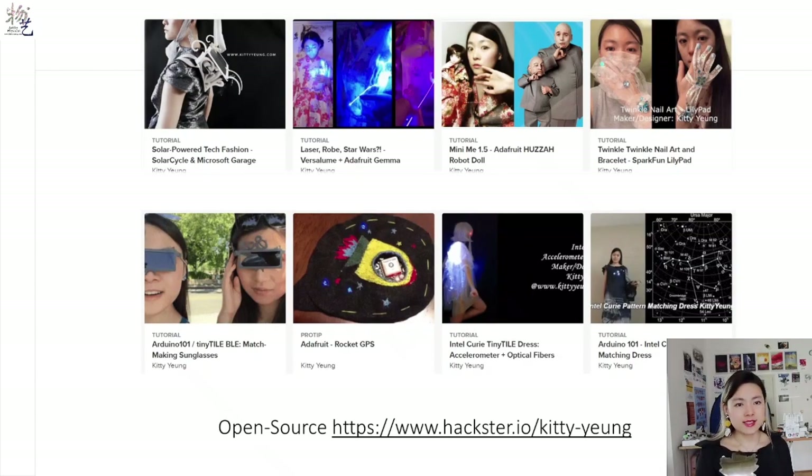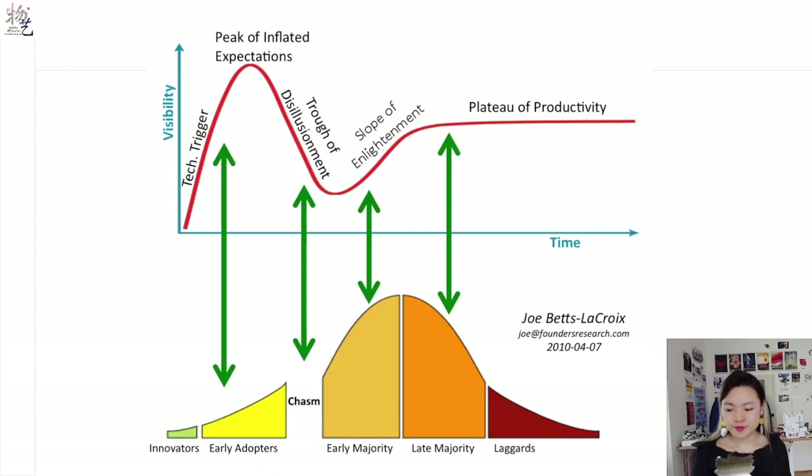I learned embedded electronics and programming from the open source maker community. I contributed back to the maker community by making my projects open source too. However, the creativity was confined within a small community. Most people don't even know these technologies existed. When people outside the maker community saw my work, they always asked, why have I not seen these in the market? Where can I buy your designs? Many years passed, and the question of reaching a broader audience still remains.